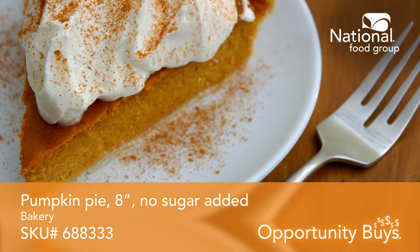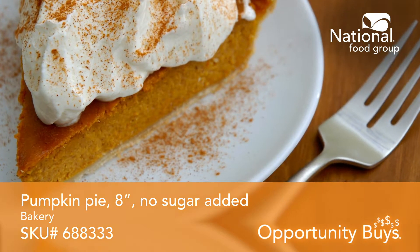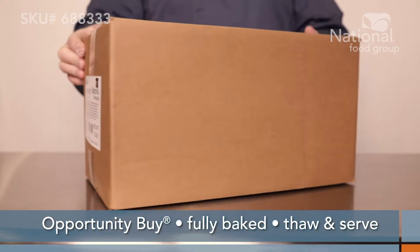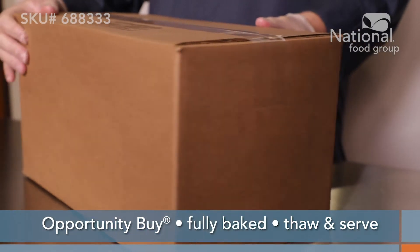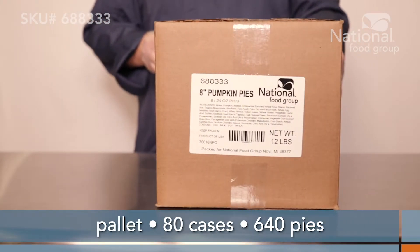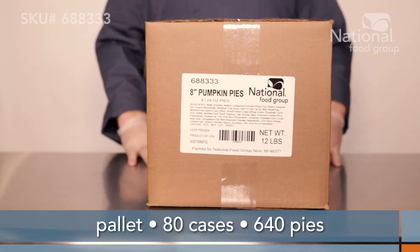This pumpkin pie is sweet with no sugar added. It's SKU 688333. This Opportunity Buy pumpkin pie is fully baked and ready to thaw and serve. Each case holds 8 24-ounce pies and ordering a pallet will get you 80 cases for 640 pies in total.